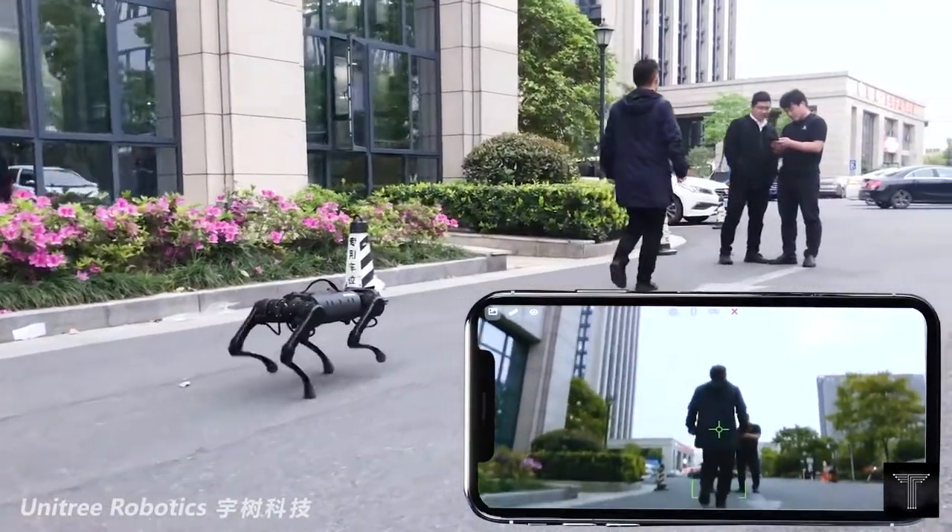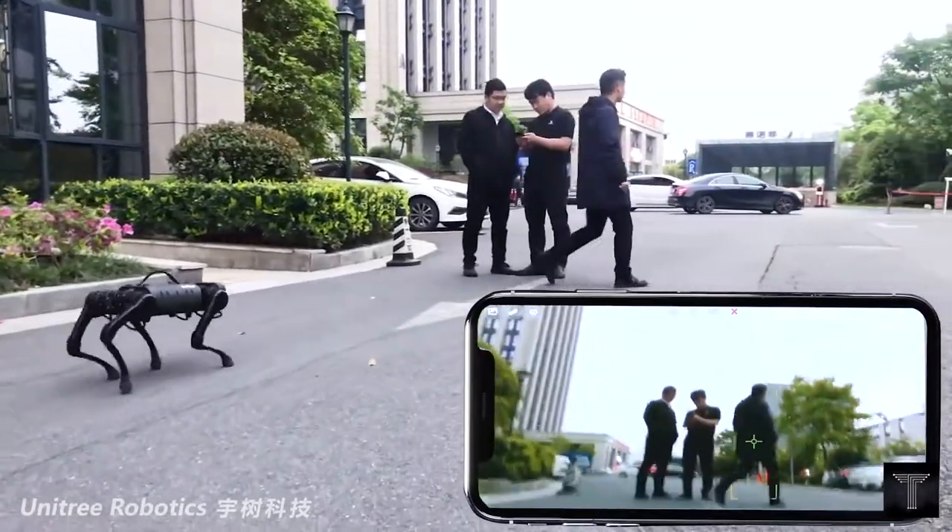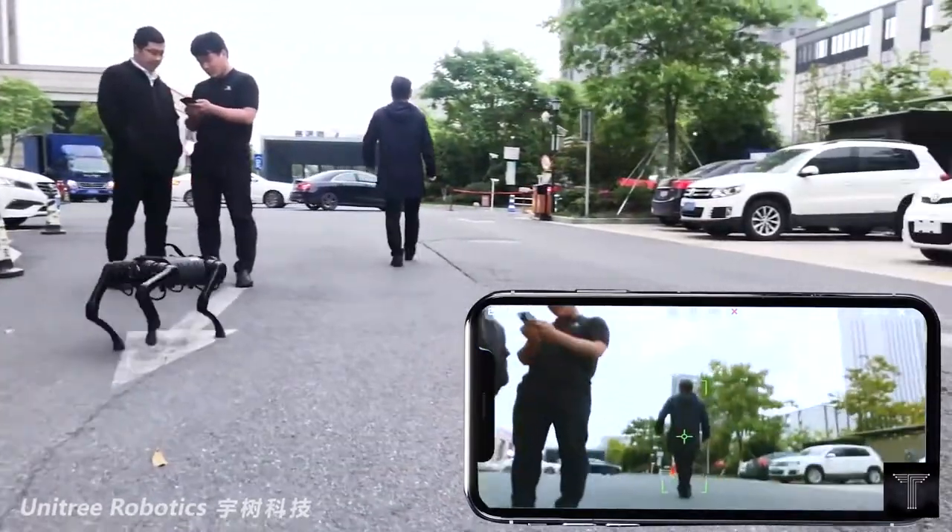A smart camera enables real-time video transmission, with many potential private and public uses for the robot.